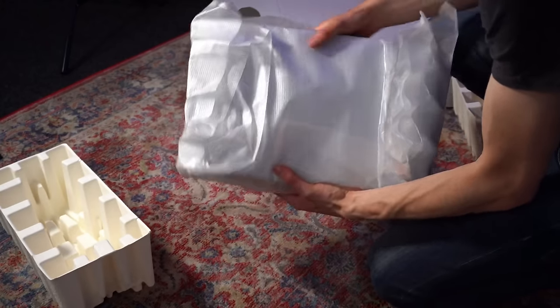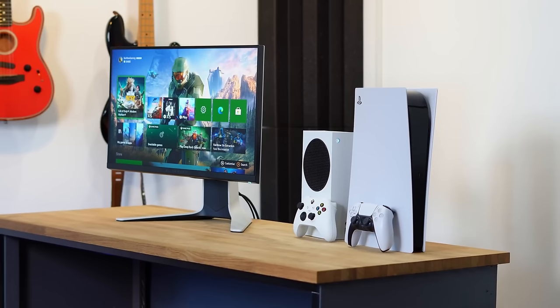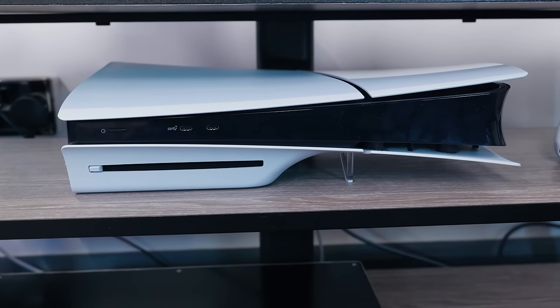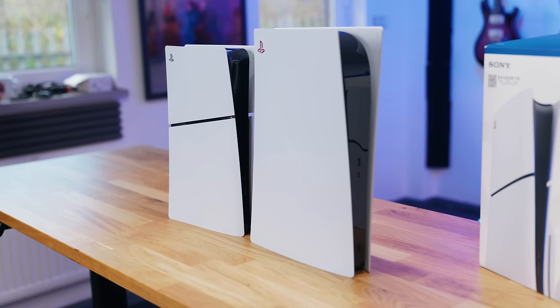The biggest issue with the original PS5 — whether you bought the disc or digital edition from 2020 — was it was just way too tall and super fat, especially with the disc edition. It was either too tall to fit within your TV cabinet, or too fat to place horizontally within a TV stand. Whereas with the PlayStation 5 Slim, this thing is so much easier to position. You can put it on the TV stand without any issues, it doesn't take up a huge amount of space, so you can also put something like your Xbox on the exact same shelf. The PS5 Slim just discreetly looks so much better within the living room — you don't need to buy new furniture to basically accommodate the hardware. It sounds pretty daft and minor, but you do notice the 30% reduction in this area.